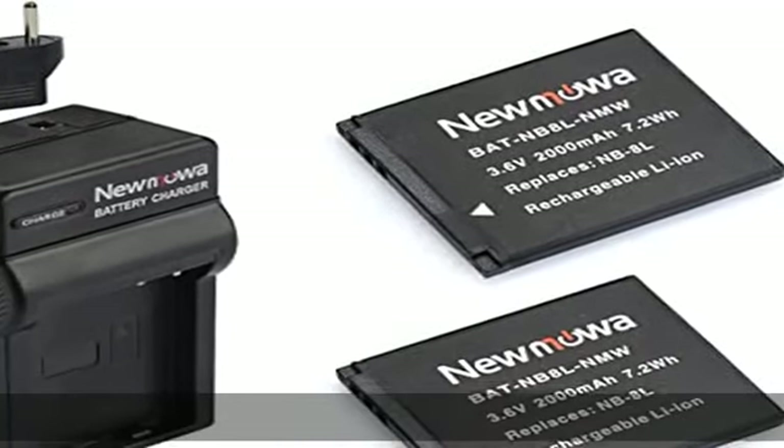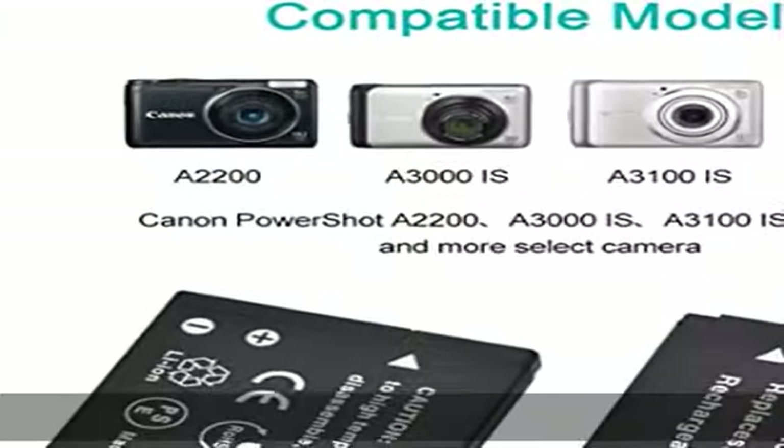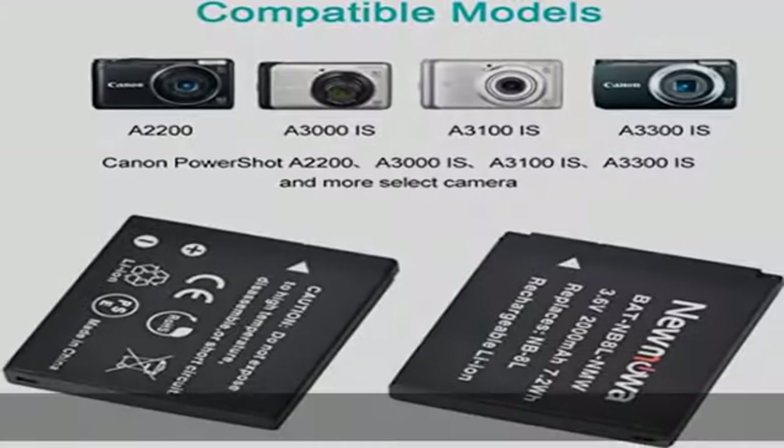Includes two replacement batteries, one charger for NB-8L. Exact capacity: each battery features 3.6V, 2000 mAh.